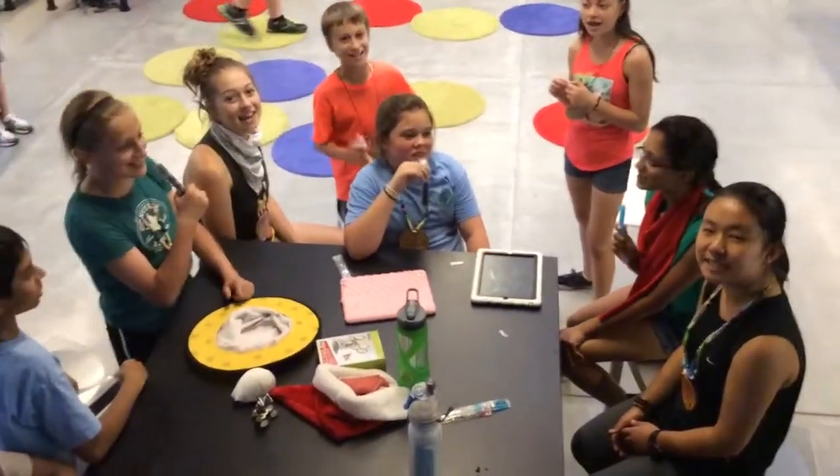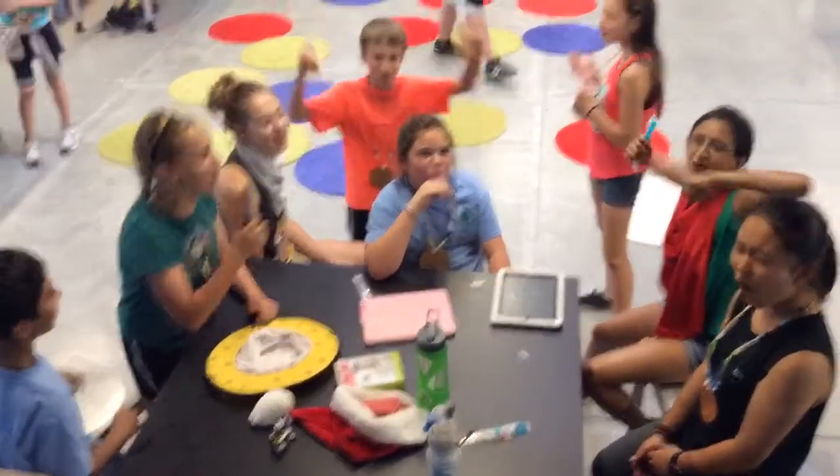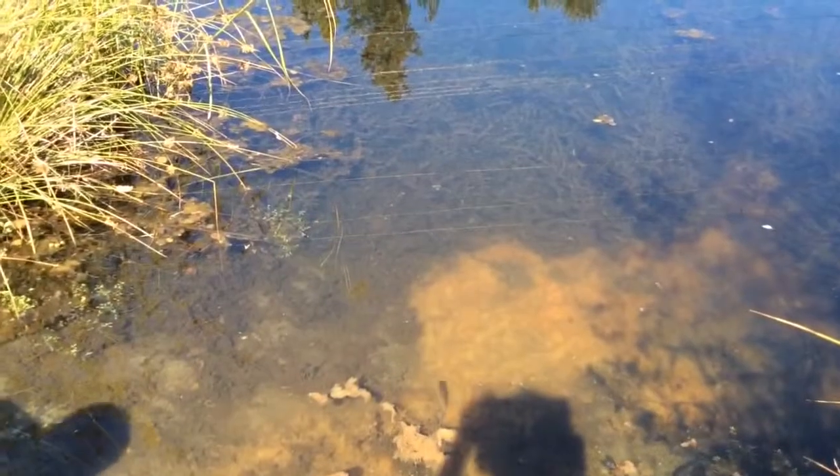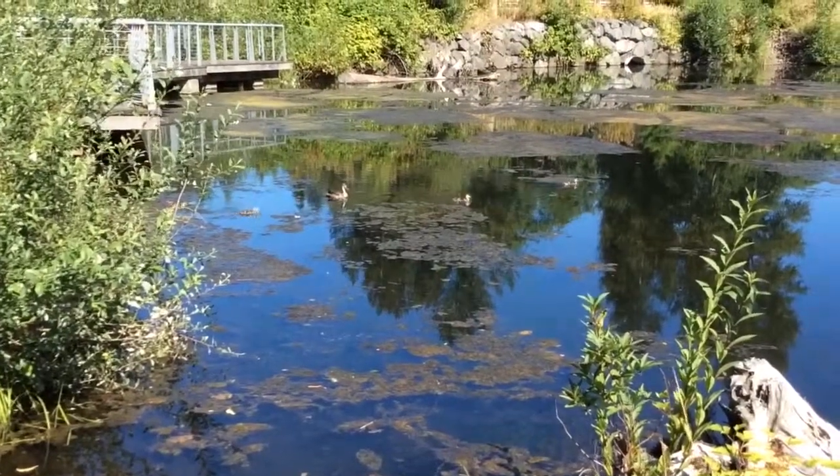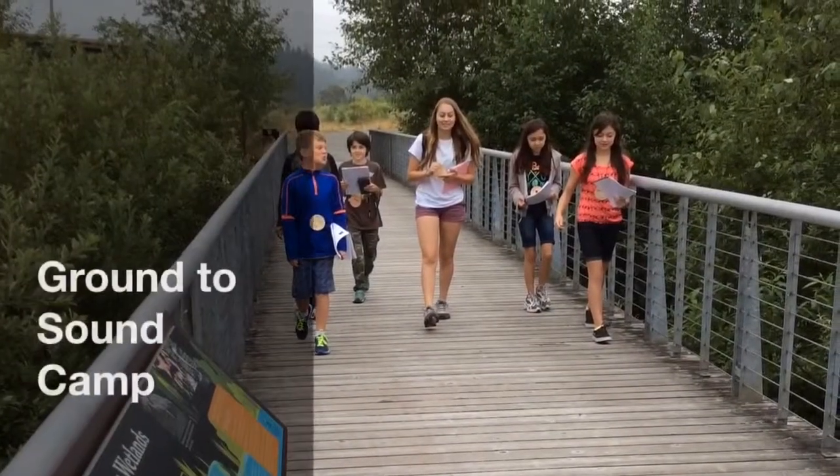We're at GTS Camp! Our main goal in the Ground to Sound Camp is to create a challenging program that takes youth education to the next level by taking the best of environment, STEM, and leadership techniques, putting them together and creating an enormously powerful program. This is Ground to Sound Camp!